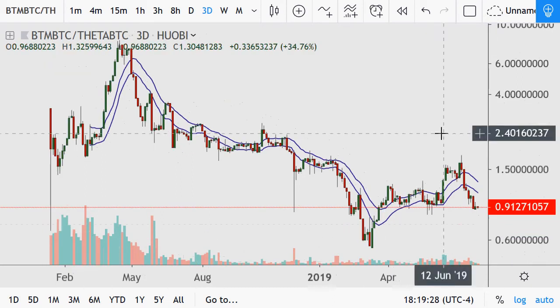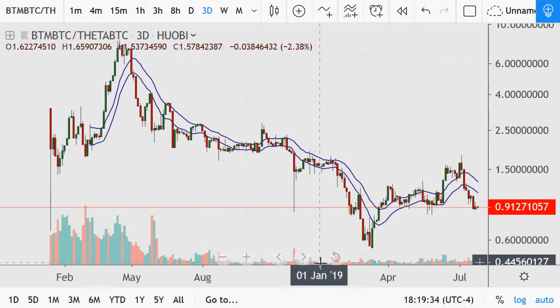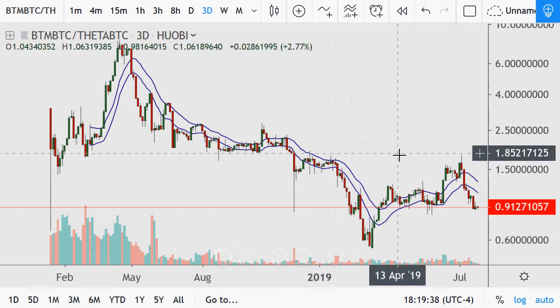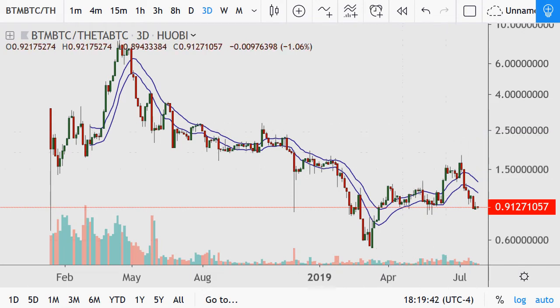BTM, or Bytom — I'm not sure how to pronounce it — a market that managed to get up to about seven or so, down to almost a half, now it's near one. It resisted here at around one and a half, and it's available on Huobi.